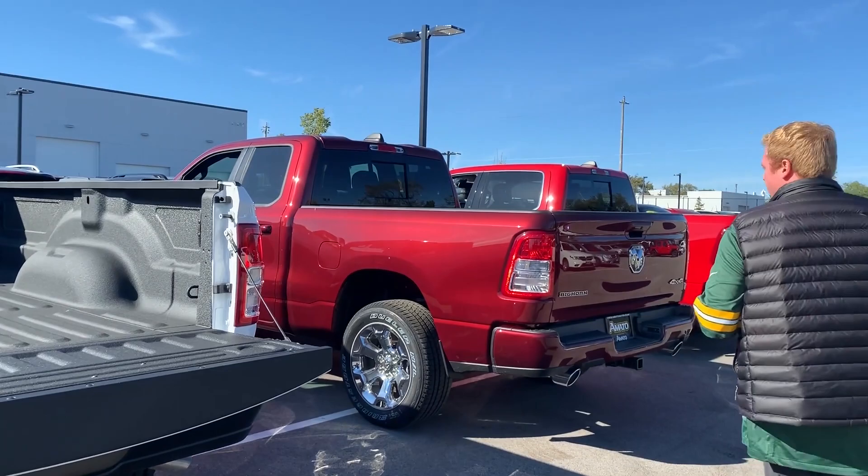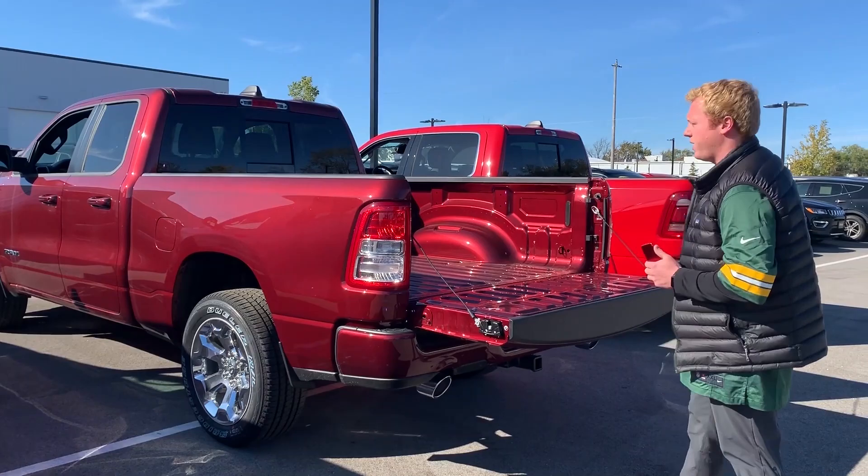Now if we move down the line here, we've got the available 6-foot 4 bed. You can get this on the quad cab or the crew cab as well — most often seen on the quad cab.